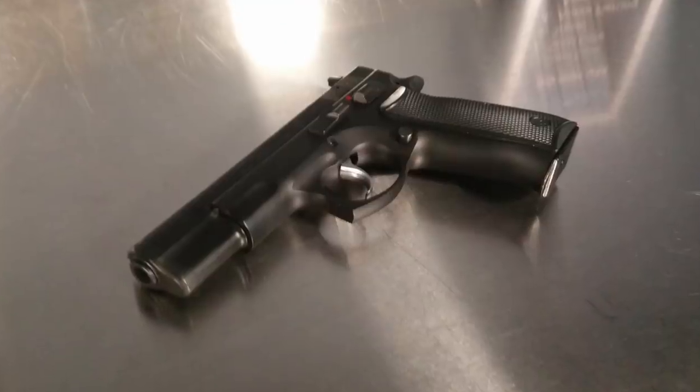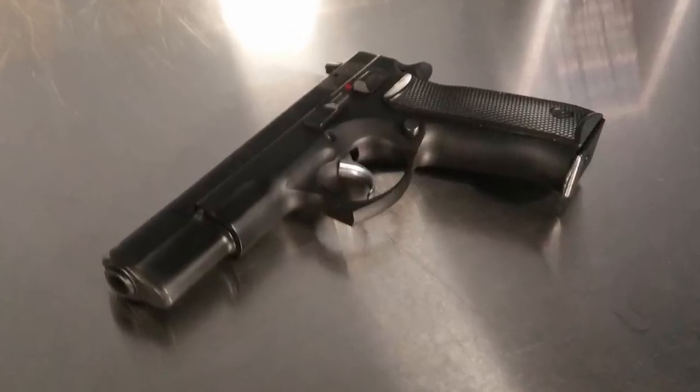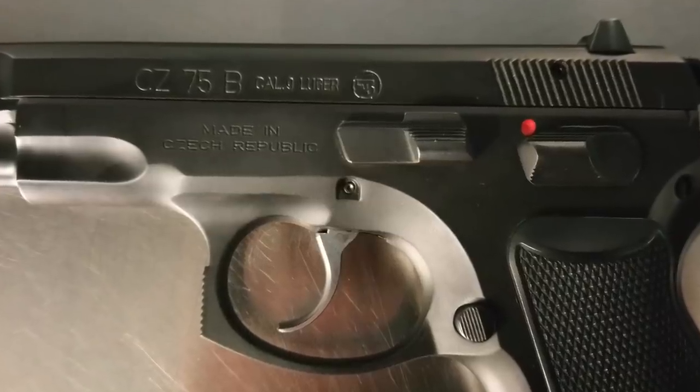Number 9: excluding all CZ-75 clones and counting only guns made by CZ-USA or CZ-UB, there are over 40 different variations of the CZ-75 made by the CZ Corporation.